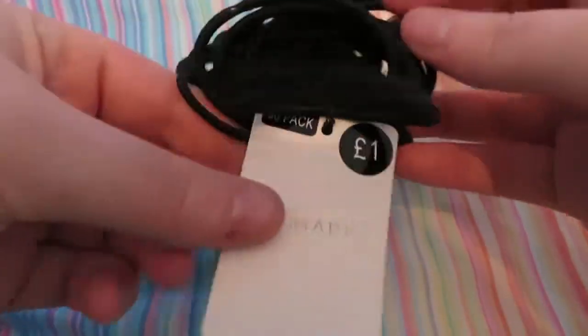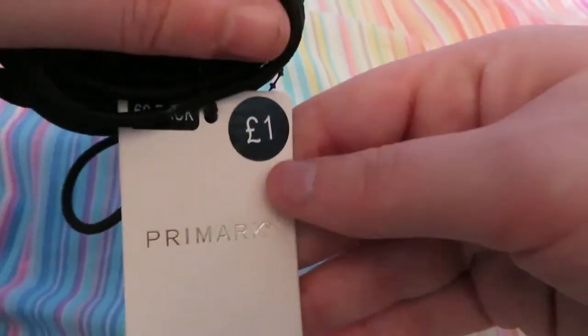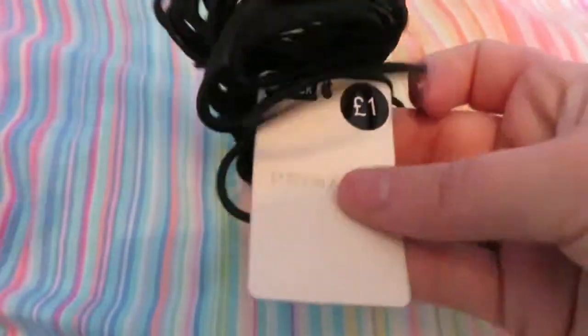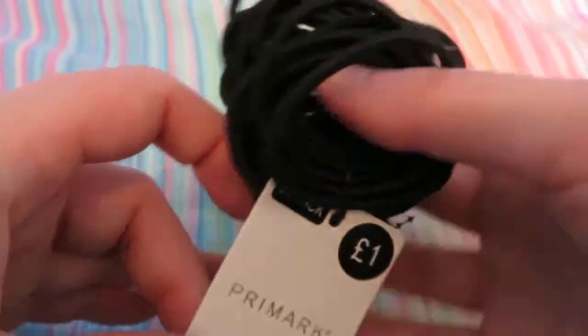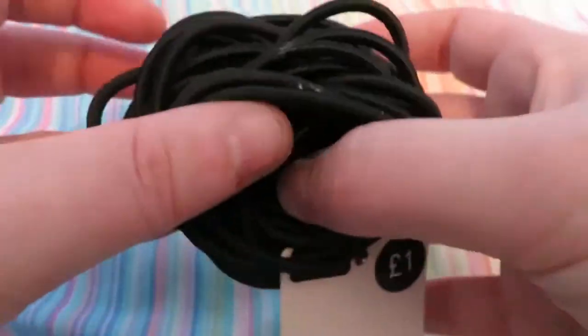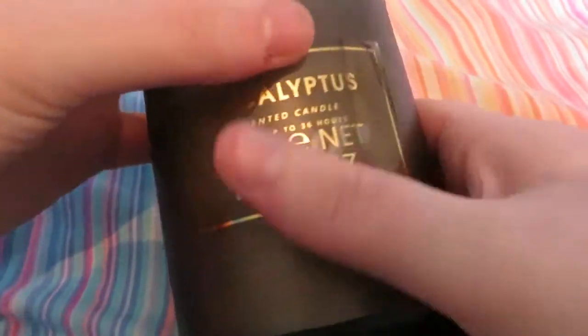I also got a pack of 60 black hair bobbles for a pound. My hair's really thick so hair ties snap really easily on me, so a pack of 60 is useful even if I'm not sure how long they'll last. I would have preferred multi-colored ones but I didn't see any, so I went with black.